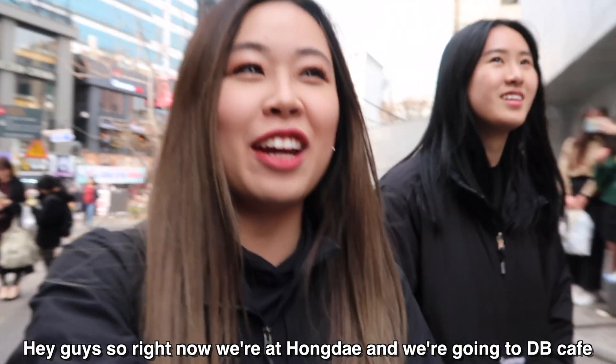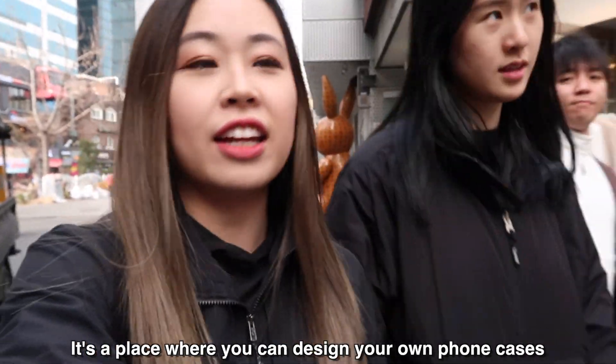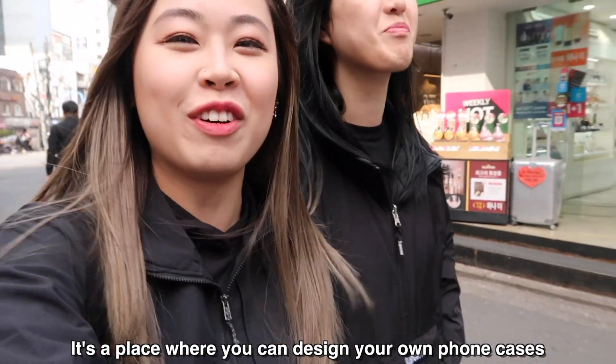Hey guys, so right now we're at Hongdae and we're going to DP Cafe. DP Cafe is a place where you can make your own phone cases.